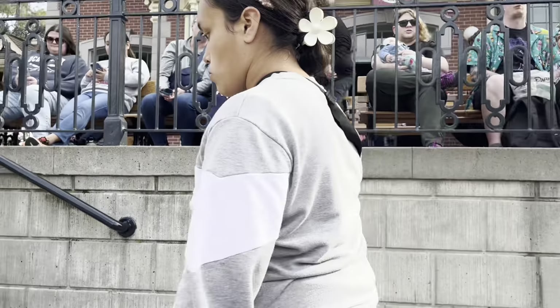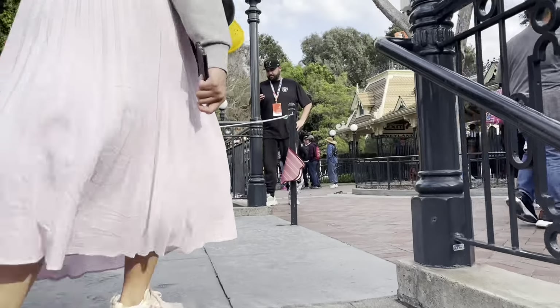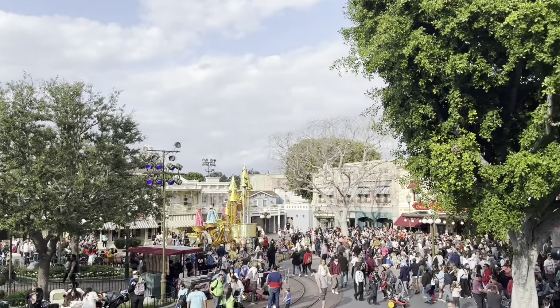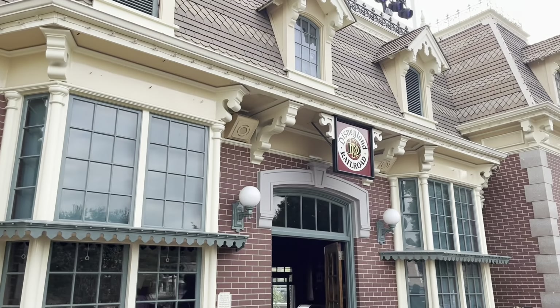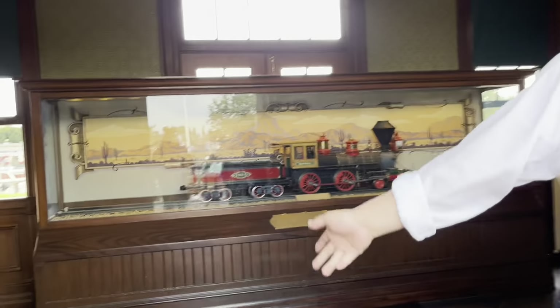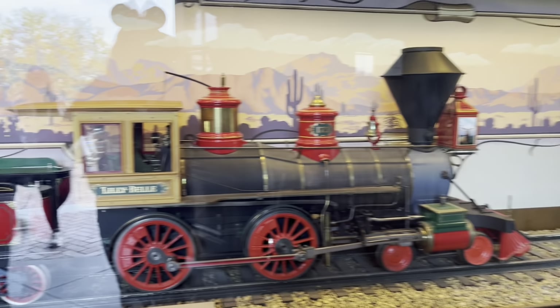You're going to want to head up to the train just like you normally would — up the stairs and around and into the front doors. One last look at the parade. Once you make it inside, make sure you stop to look at all the archives, including this awesome train display.